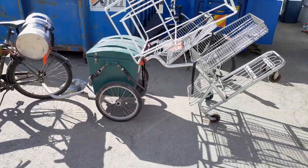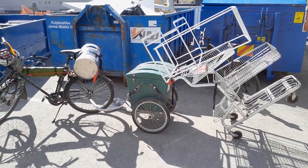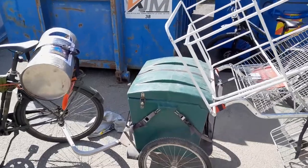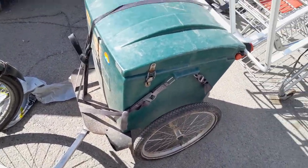Just again, like a reminder of how valuable a bicycle trailer is. Just so amazing how much stuff can be transported, and the box is almost still empty. So yeah, very happy. Bicycle trailers are just so amazing.